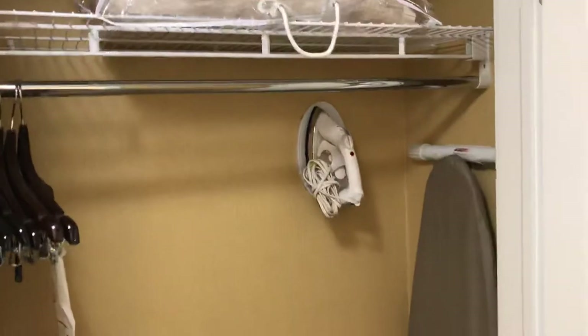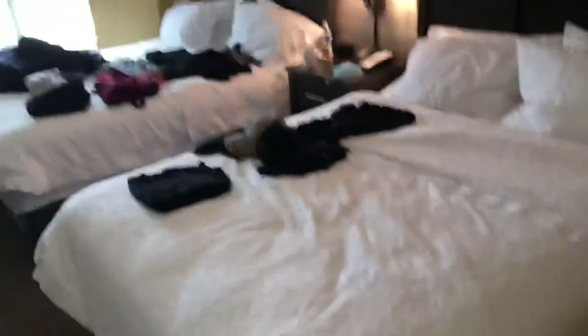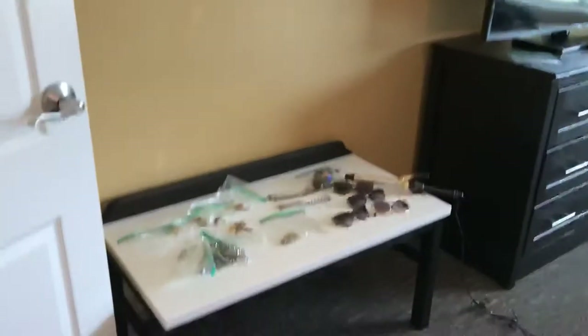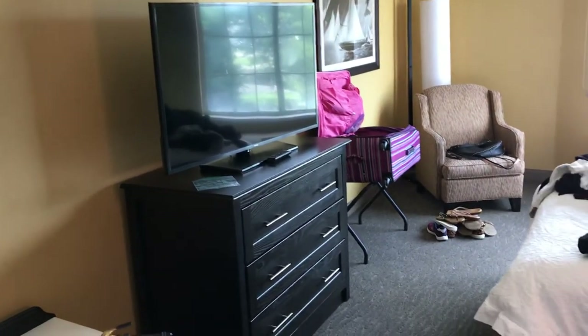A closet right here with an iron and ironing board. And then the bedroom has a separate door. This one has two queen beds, with an area to set your luggage, a TV, and a dresser.